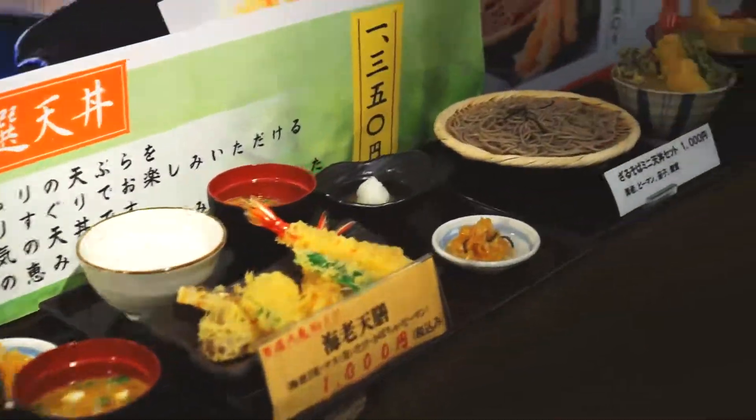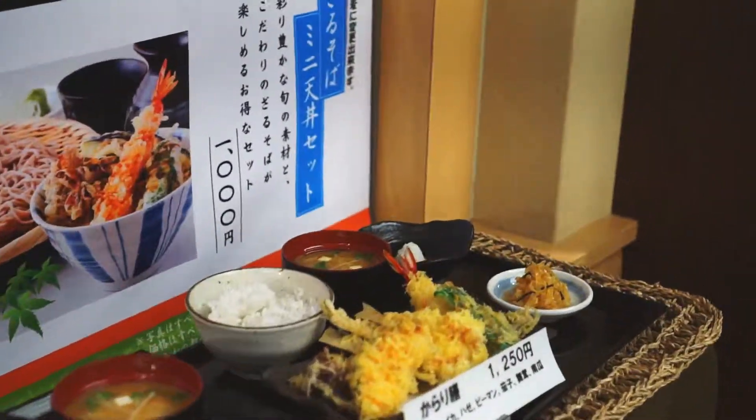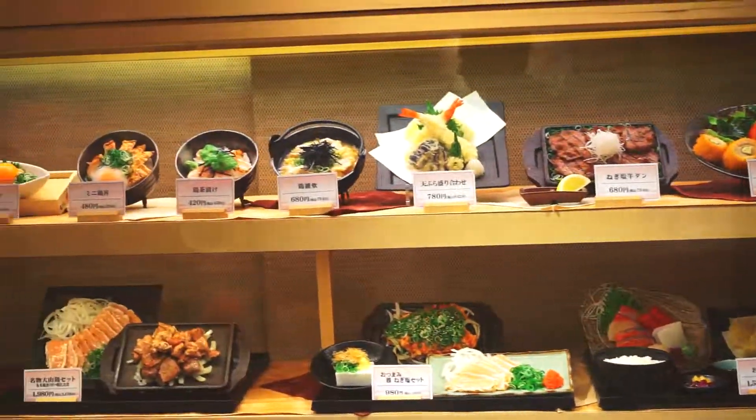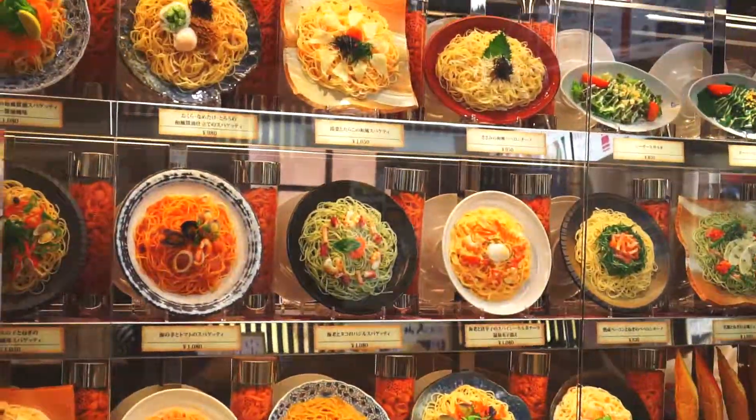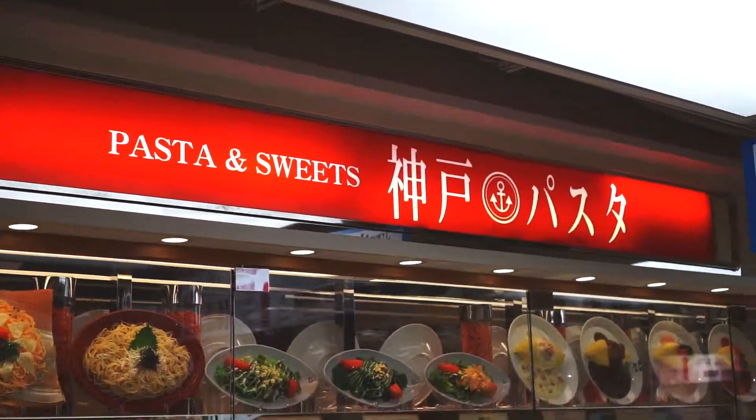Soba noodles and tempura over here. And on the other side of this wall, we have pasta — lots and lots of pasta.